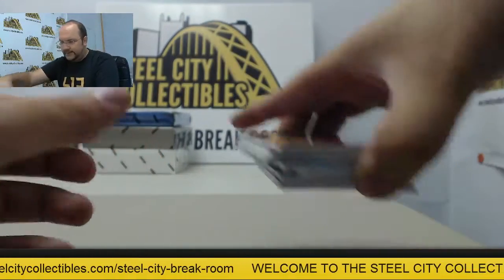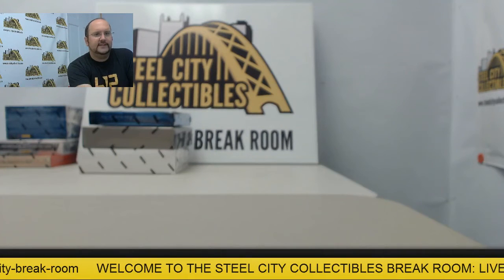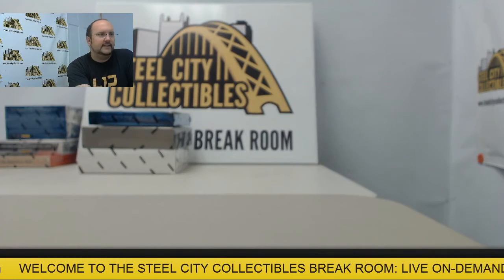All right, way to go Dale! Awesome four boxes coming your way — we'll get these shipped out for you later today. Thank you.